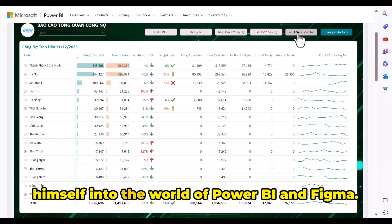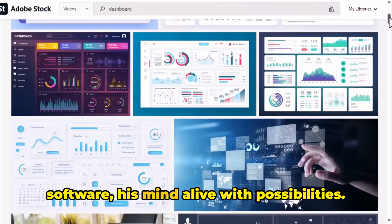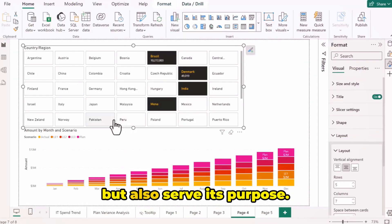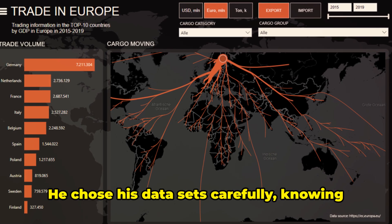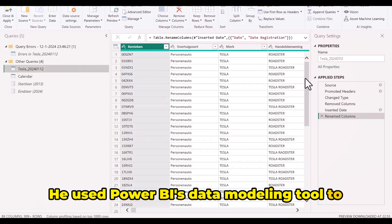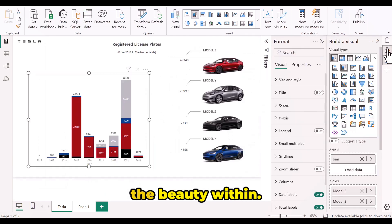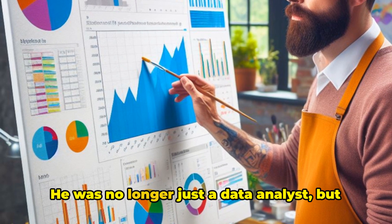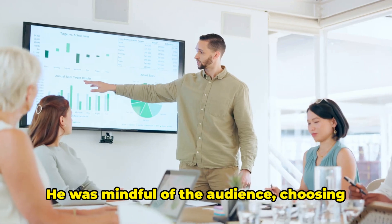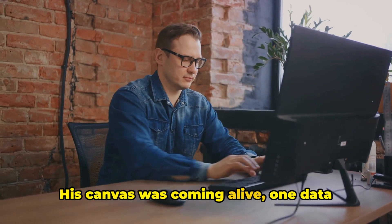With a fresh perspective, Alex immersed himself into the world of Power BI and Figma. There was a symphony of clicks and keystrokes as he navigated through the software, his mind alive with possibilities. He began with the basics, choosing his datasets carefully, knowing that the information he presented would be the backbone of his design. He used Power BI's data modeling tool to transform raw data into meaningful information — like watching a sculptor chiseling away the unnecessary to reveal the beauty within. Then came the visualization part. He experimented with different types of charts and graphs, each one telling a unique story, mindful of his audience and choosing visuals that were easy to understand but still packed a punch.